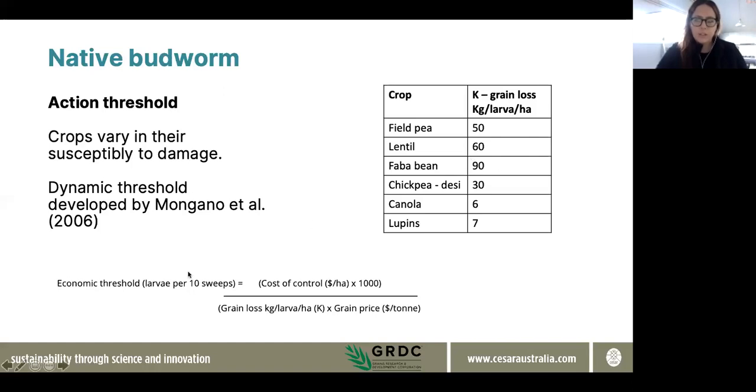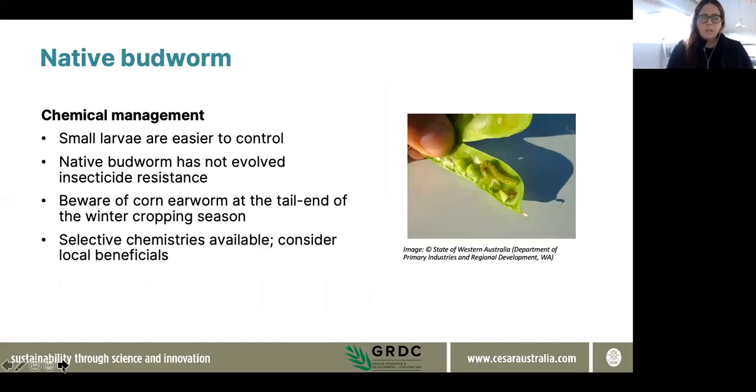The pest notes also contain estimates relating to different kinds of crops and the different damage levels expected per larva — faba bean is highly susceptible to damage. These days there are a few different selective chemistries you can use for controlling native budworm, and we recommend looking at these because a good part of managing any pest is the ecology already existing there — your natural enemies. Small larvae will be the easiest to control, so it's important to consider that when thinking about spray timing. Also be aware that corn earworm looks very similar to native budworm and is often around at the tail end of the winter cropping season, so being aware of corn earworm resistance is also very useful.